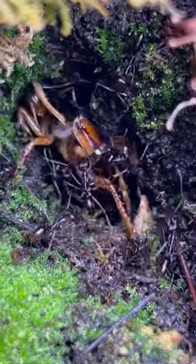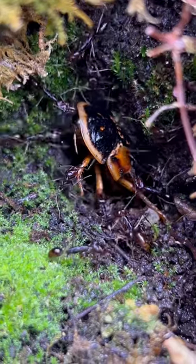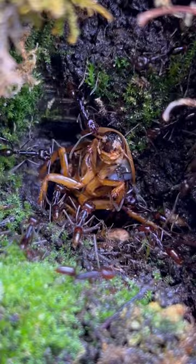You have to remember that the ants' main nest is inside that hole. So while the cockroach is trying to push them out, all of those ants are grabbing it from below, stinging it. The ants are hitting it and stinging it from above too, and it's just getting overwhelmed.